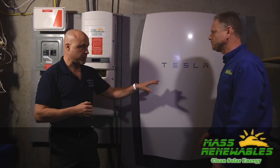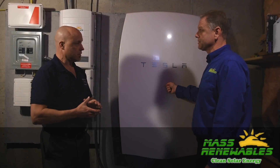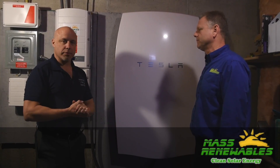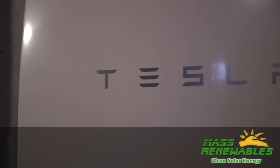I understand you're one of the first installers in Massachusetts for this. Yeah, this is the first battery in Massachusetts, right here in Bellingham. And this is the same Tesla as the car company — yes, exactly.